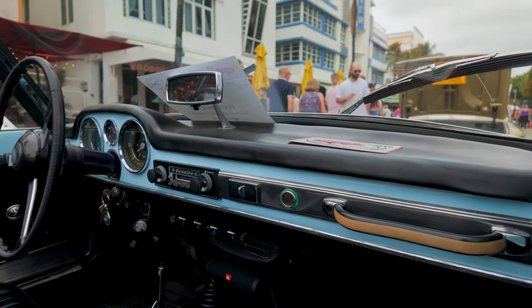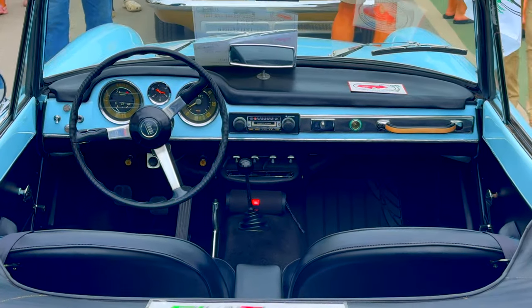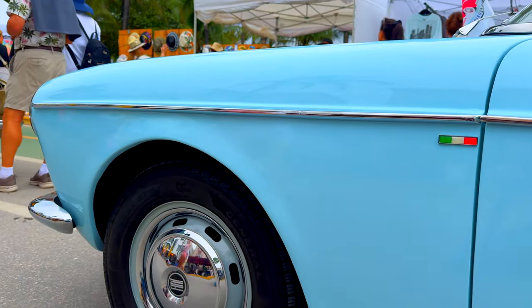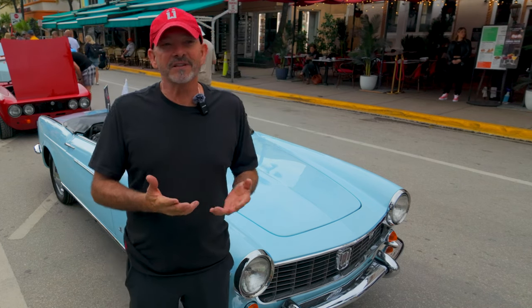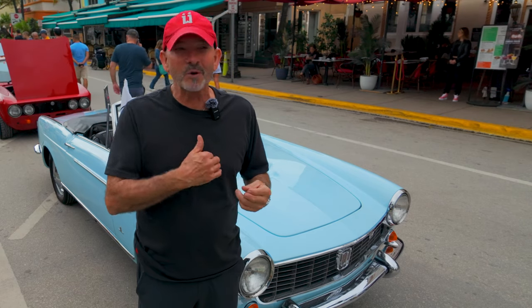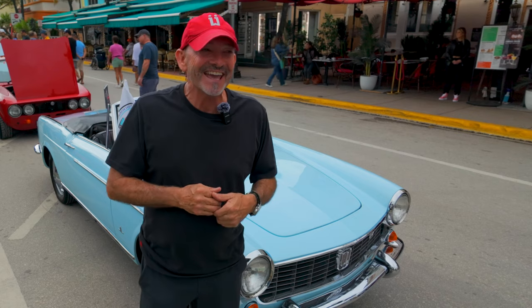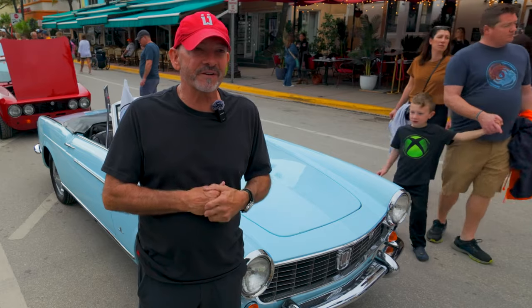I take it out to very minimal shows. The car is a testament to us car lovers trying to bring these beautiful works of our history back to life. As for why a Fiat — I just love Italian cars. When I was a kid, my neighbor had a Fiat and I fell in love with it; it always stayed with me. I would always look through the classifieds back when we had newspapers, and I found this car in 1999. I went out there and purchased this car for $500.